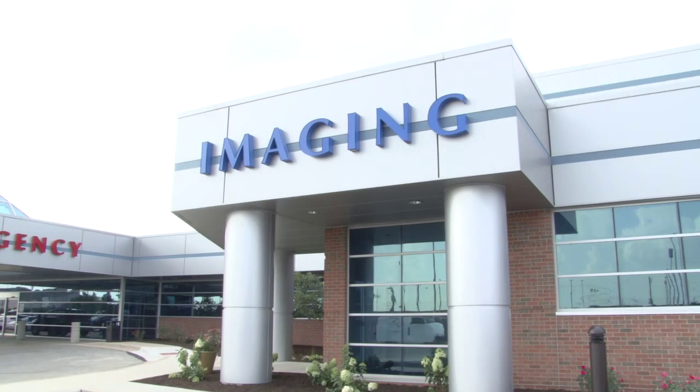Here at Community Howard, we're very excited to have this new facility to offer a great patient experience, great technology, and great service to the patients in this community. We're committed to it for the long run.